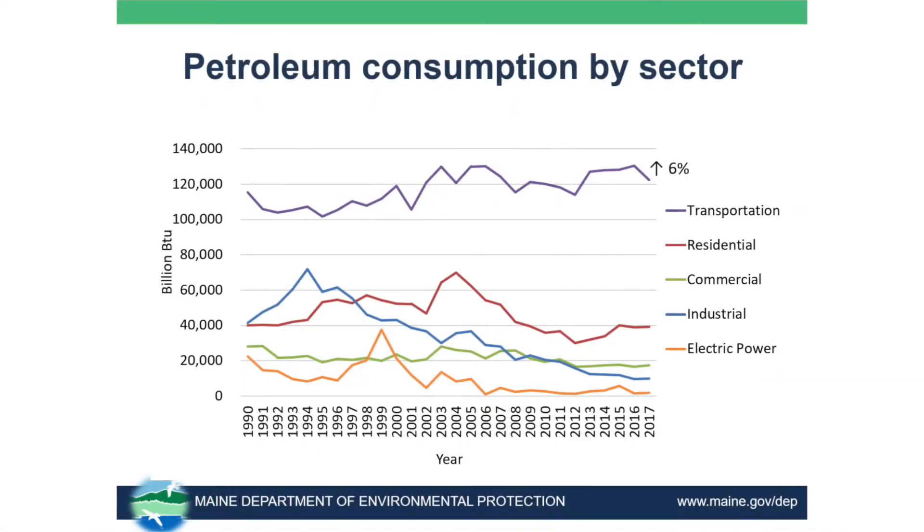If we look at petroleum consumption by sector, you can see transportation takes the lead — and transportation has been taking the lead since 1990, straight across the board. Their consumption of petroleum has actually gone up since 1990 by 6%. You can see all of the other sectors' consumption has actually gone down, some just a little bit, some more than others. Industrial petroleum consumption, for example, has decreased significantly — that's the blue line on that figure.